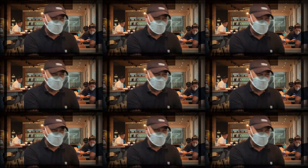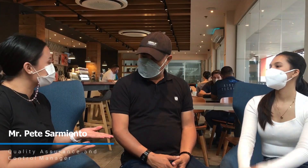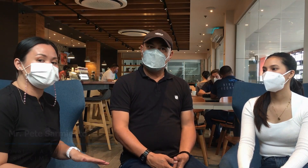For today's episode, mag-i-interview na naman tayo ng isang tao na kasama sa quality assurance ng isang company. We have Mr. Pete Sarmiento, quality assurance of MRO here in the Philippines.